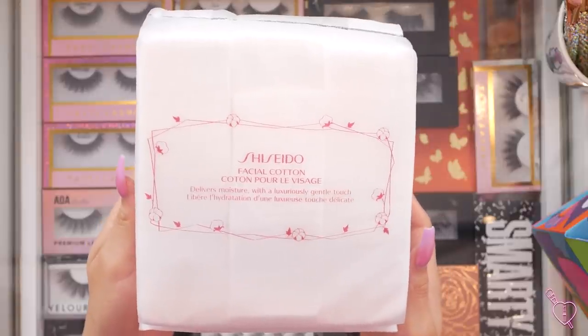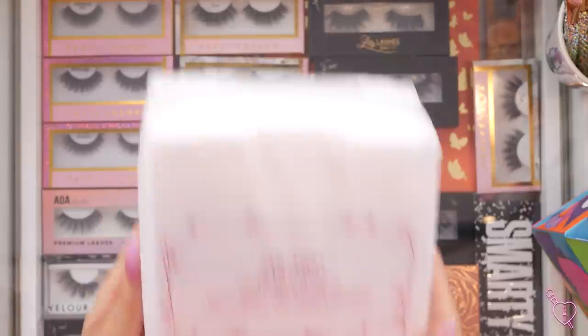Let's go ahead and move on to Ulta. The first thing I picked up was just a repurchase of the Shiseido facial cotton squares. I love these for my toner — I use them all the time. They're so worth it. I actually got a lot of repurchases in here.